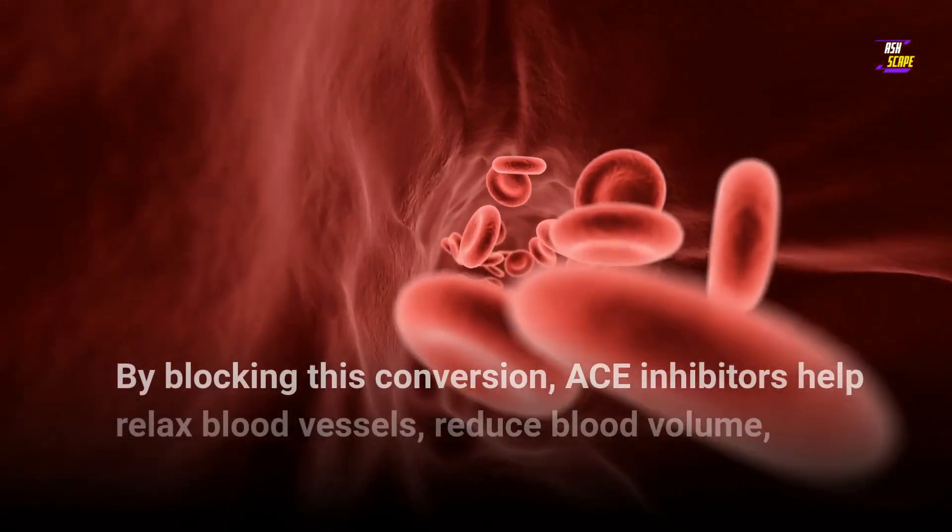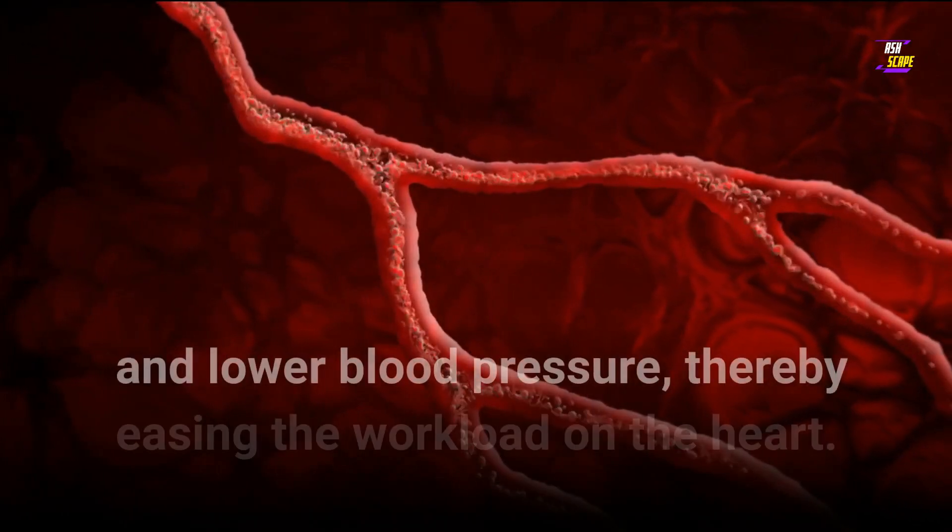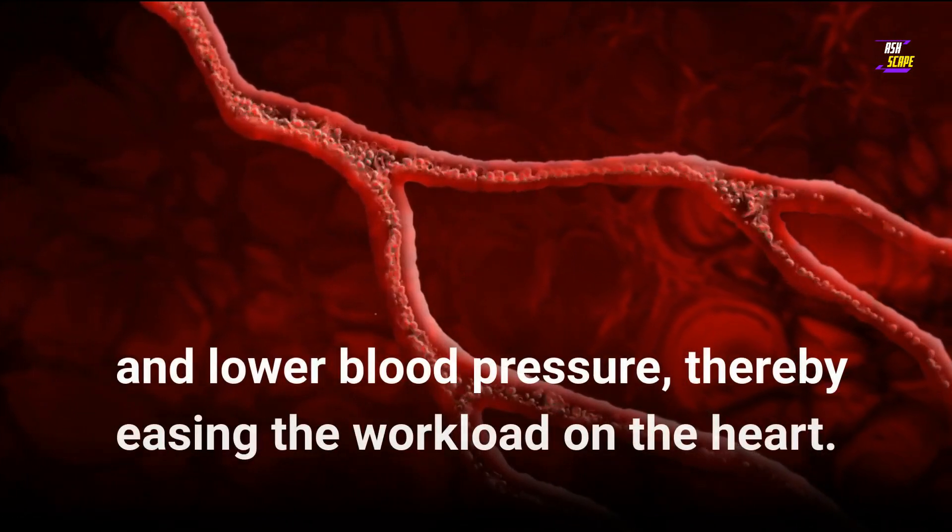By blocking this conversion, ACE inhibitors help relax blood vessels, reduce blood volume, and lower blood pressure, thereby easing the workload on the heart.